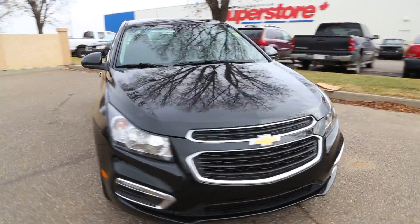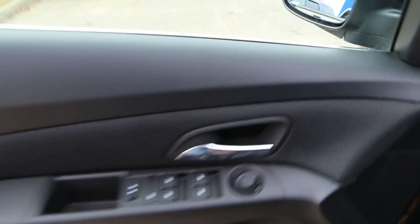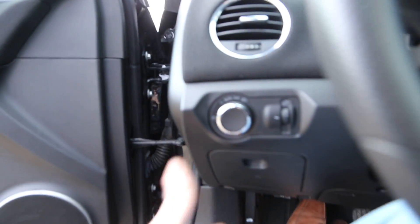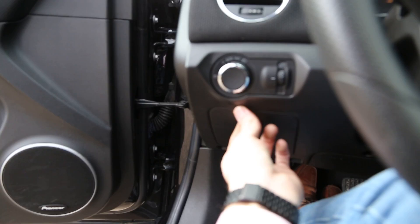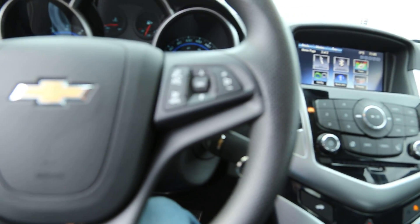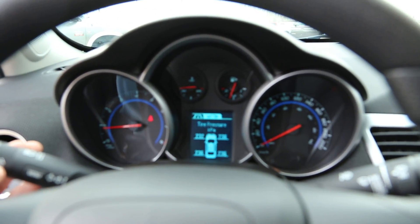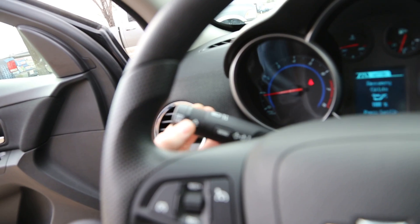Taking a look inside at some of the interior features, we have power windows, locks, and mirrors, as well as a Pioneer sound system that sounds extremely good. Automatic headlights, cruise control options on the left-hand side of the steering wheel, audio control options on the right-hand side, and a driver information display system in the middle of the gauges which you can scroll through using the turn indicator stalk.